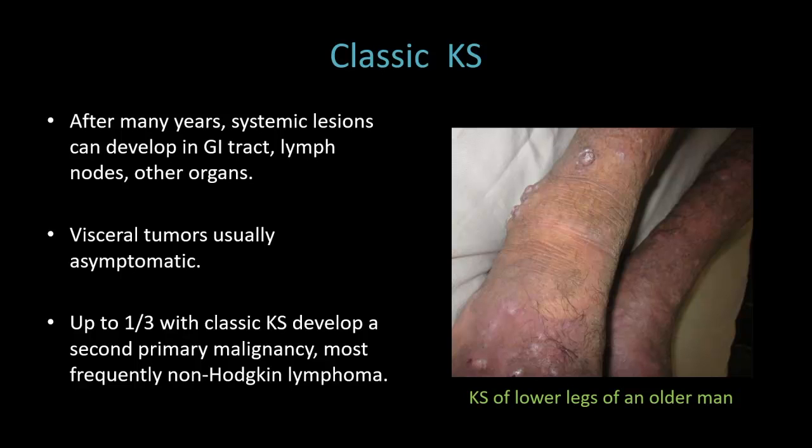The visceral tumors are usually asymptomatic. It's important to realize that up to a third of patients with classic KS will develop a second primary malignancy, and it's most often going to be non-Hodgkin lymphoma.